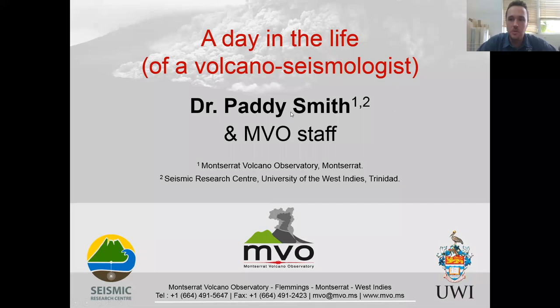Hopefully you can all see the first slide now. I'm going to talk to you about some of the work I do here in Montserrat and hopefully show you that some of the skills and things you learn during your PhD can be used in a role that's not totally academic. There are plenty of other aspects of my job and that's what I'm going to try and explain to you this morning.